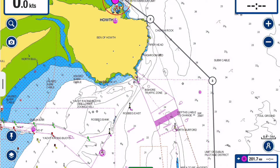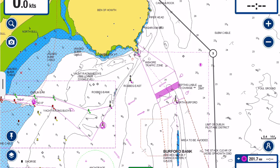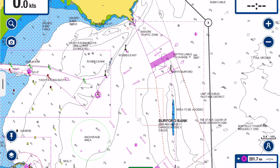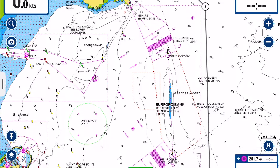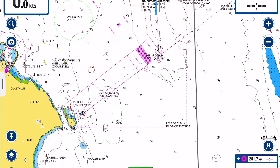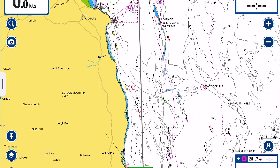Dublin has a busy port, so as well as routing outside its control area down its eastern boundary, I checked in on the radio and monitored their working frequency until we cleared to the south. There is a line of sandbanks running almost all the way down the eastern coast of Ireland, but it's far enough offshore that for a cruising boat, passing inside it all the way down the coast is no problem.